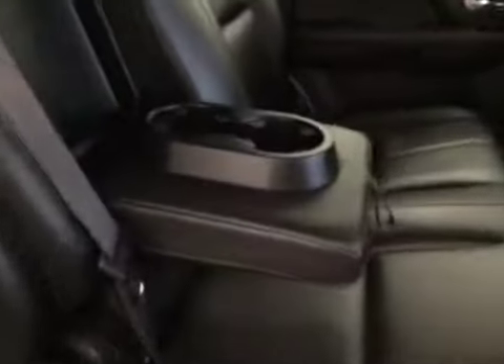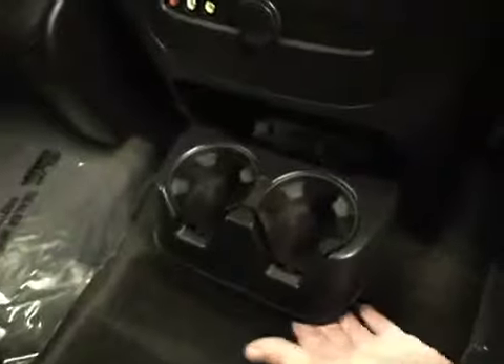Rear options: you have power side windows. Center row is the 40-60 bench split seat with built-in armrests and cup holders, DVD system, rear climate controls, heated seats, and cup holders at the feet. Third row is a 50-50 bench split for two. All seats fold down or forward for extra cargo storage.